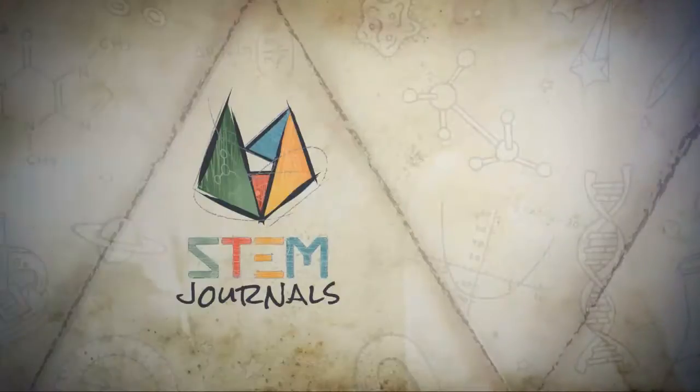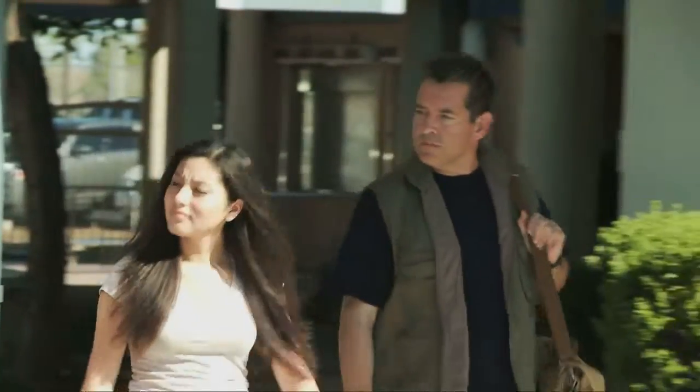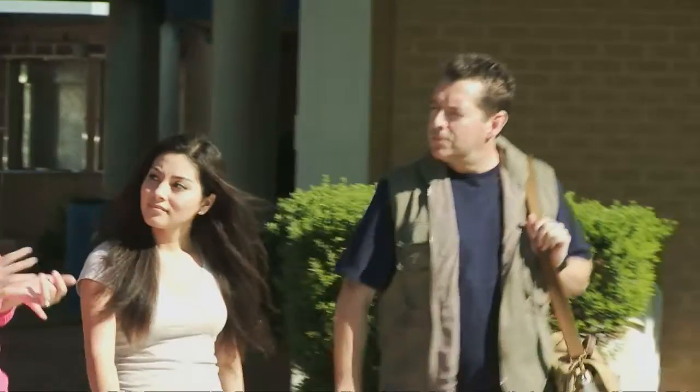Coming up next, Cynthia — a young STEM investigator — and I will take a peek at a school district's energy living laboratory.